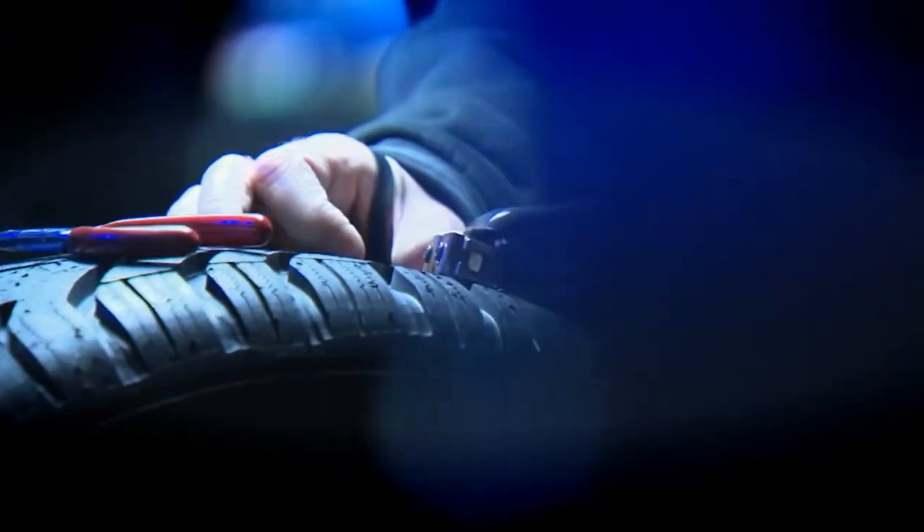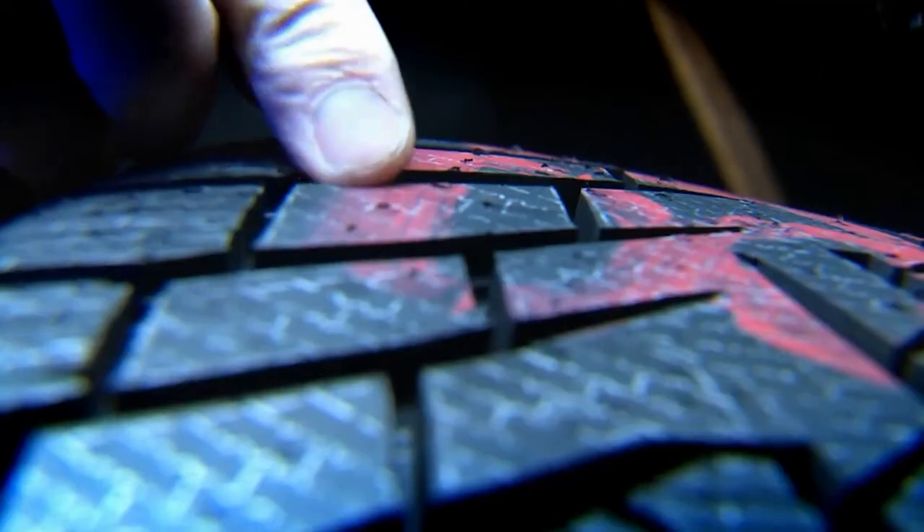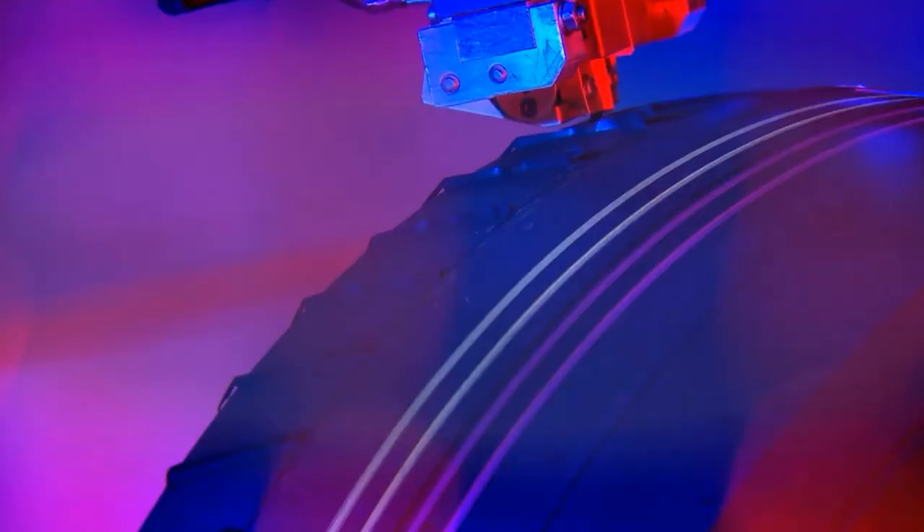Tire engineers adjust tread depth depending on what type of traction performance is priority in the tire. I'm Tess Lovrak, coming to you from the Continental Tire Garage Studio at Babcock's Media. Thanks for watching.